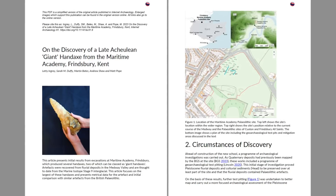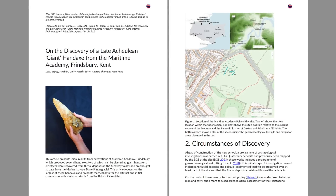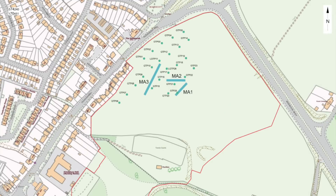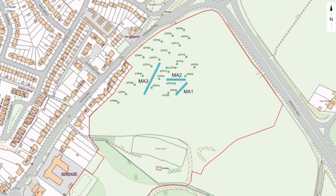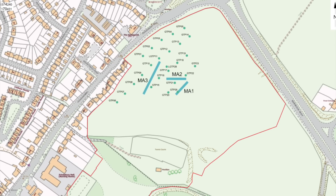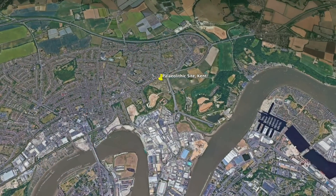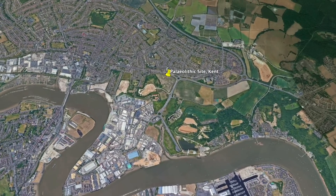I've also left a link to the full research article, which can be downloaded free of charge as a PDF. I was interested to see the map of the actual location, being so close to where people live — and who knows what this entire housing estate is built on. You can take a look at the landscape yourself on Google Earth, and I've left the coordinates in the description below.